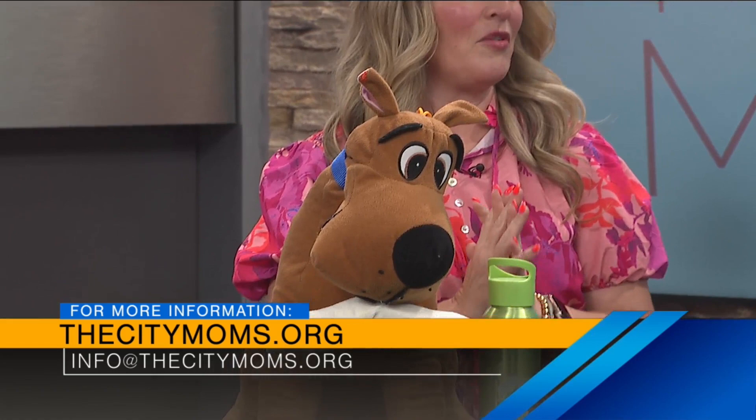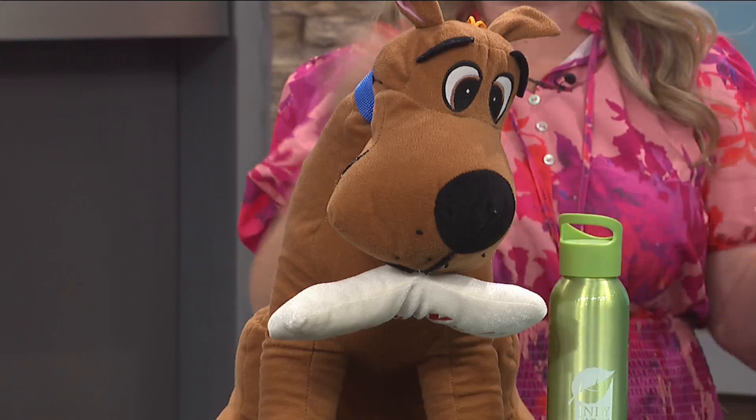I have to ask — why is Scooby-Doo on the table in front of us? Oh my goodness. Okay, so Scooby is here to highlight our favorite go-to indoor spot for summer. So if we're going to go right to indoor, we'll do it right now.